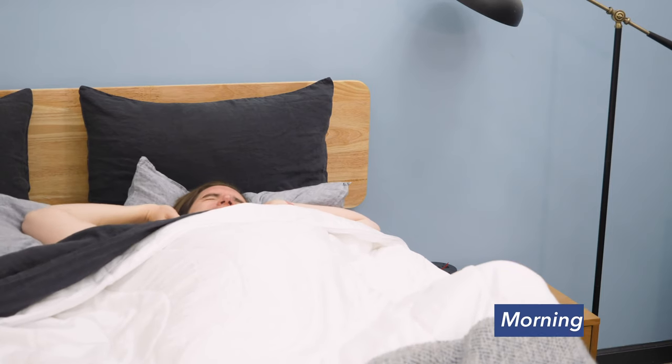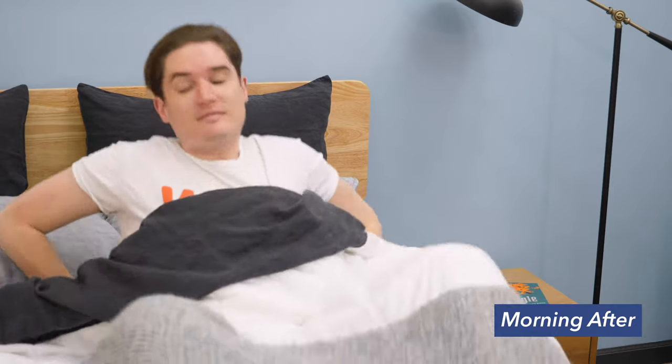Finally, the morning after. One of the biggest complaints I hear is that sleep supplements and CBD oils make people feel super groggy the next day. I'm happy to say I didn't feel any grogginess or hangover from the CBD oil. That's probably because the effects wore off in the middle of the night, but it's still worth noting that I woke up feeling clear-eyed and ready to go for the day.